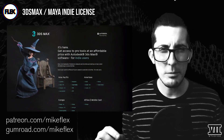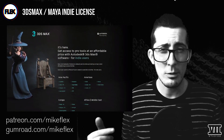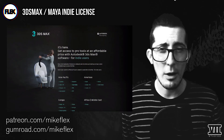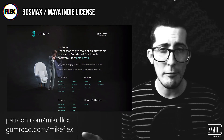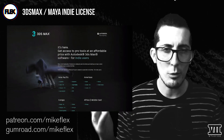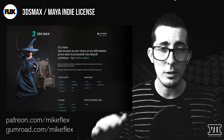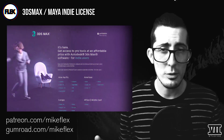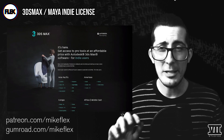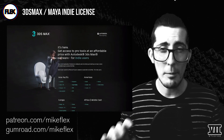They don't seem to promote this link anywhere I would consider relevant, so all you have to do is go to the link in the description, which I found after crawling some forums related to Tyflow — which, to be slightly inaccurate, is basically like having Houdini and/or Particles inside of Max, and it's currently free for all Max users.